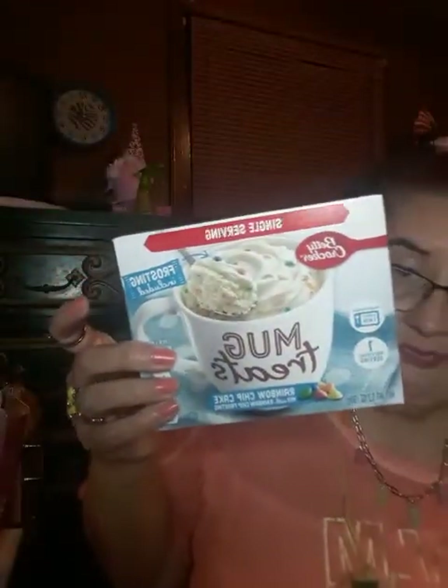I got that one, and then I got another one. They usually have the chocolate one, but I like this one — rainbow chip cake — and the frosting is included. The thing with this is when you put it in the cup, it goes like halfway; it doesn't fill all the way to the top. If you use both packets, you get more of a better cake — it'll go up to the top of the cup.